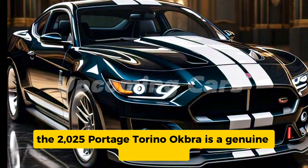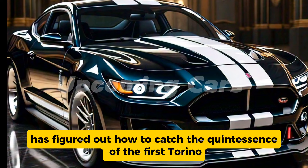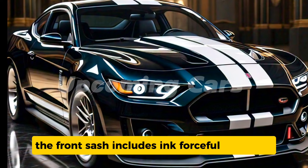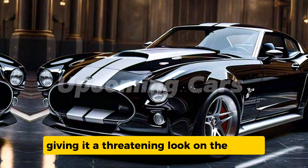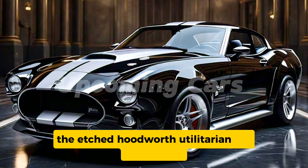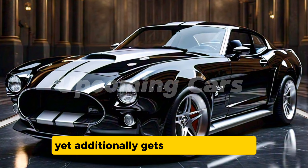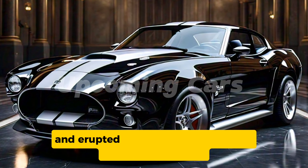The 2025 Ford Torino Cobra is a genuine head-turner. Ford has managed to capture the essence of the original Torino while giving it a contemporary twist. The front fascia features an aggressive grille flanked by sleek headlights, giving it a menacing look on the street. The sculpted hood with functional air intakes not only adds to its aesthetic appeal but also improves engine cooling.